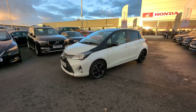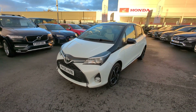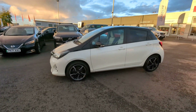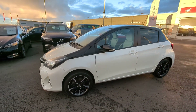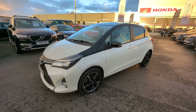Today we are bringing you this 2016, on the 66 plate, Toyota Yaris. It's a 1.33 dual VVT-i Design, 6 speed, 5 door, with 25,572 miles currently on the clock, and we're sitting at £9,995.